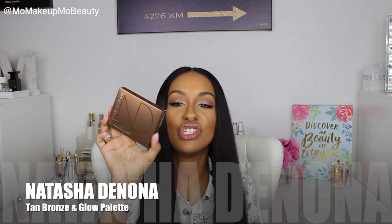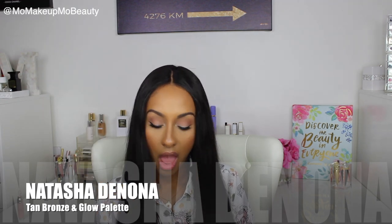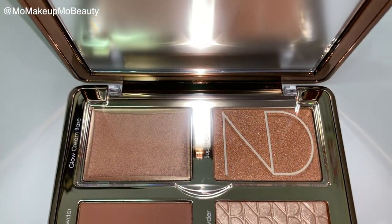The last product from Beautylish comes in really protective packaging — nothing's happening to this in transit. It's from Natasha Denona — this is the Tan palette. I watched Kinky Sweat's video and it looks so good on her, I had to get it. It's a bronzer, tan, highlighty kind of palette. I use my Tom Ford bronzer and I love it, but when Natasha Denona does something, I need it. It has four products: a glow cream base, another glow, a glow powder, and the bronzing powder. I'm excited to try this.